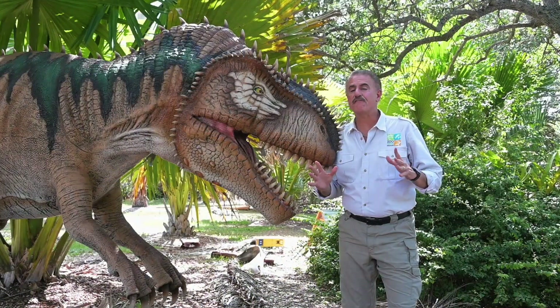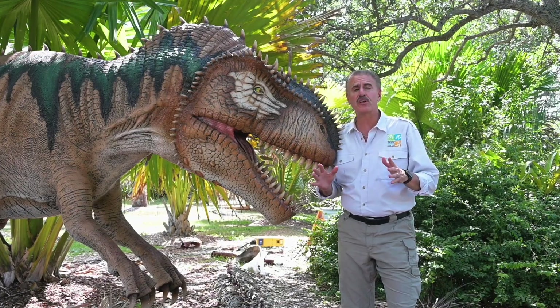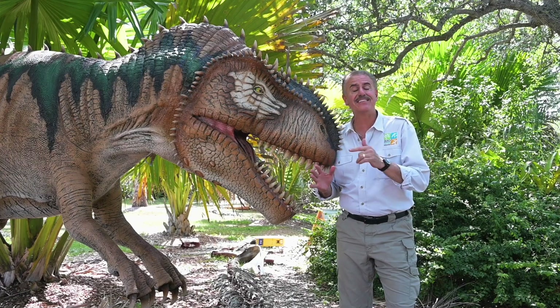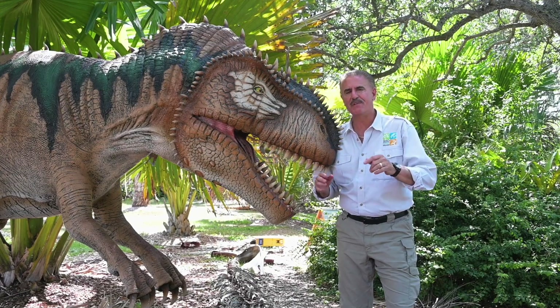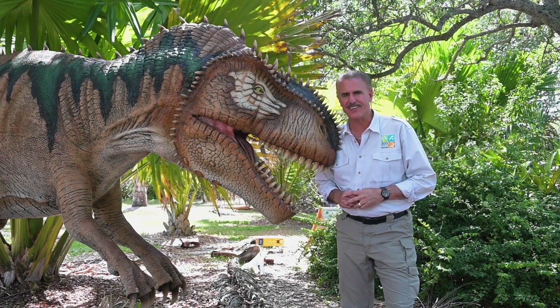Well, that concludes our final episode of this special series on Dinosaurs Live here on Zoocademy. We hope that you're able to learn and understand how amazing it is that these animals actually walked on the earth millions of years ago. Now all you have to do is come to the zoo to see something for yourself.